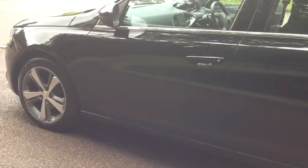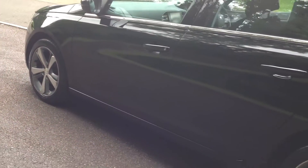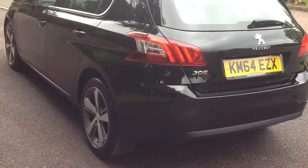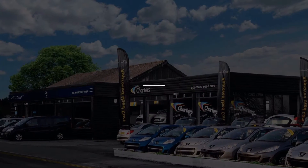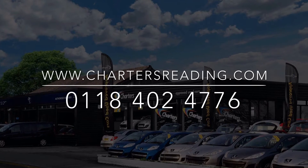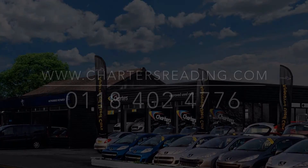If you would like to book a test drive on this car, or for any further information, please give me a call or head over to our website to view our growing stock list at Charters Reading.